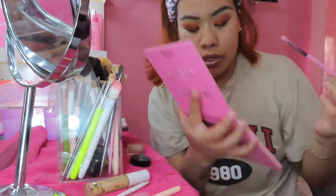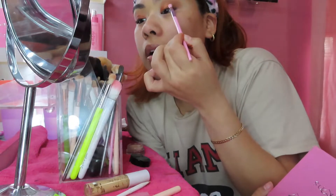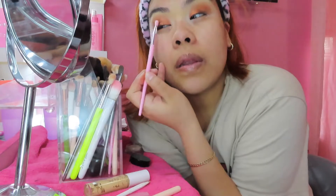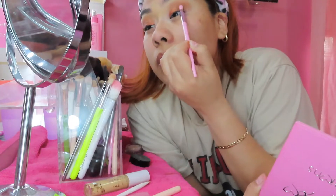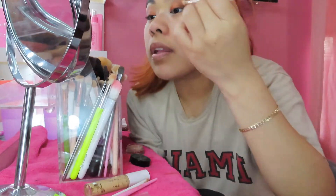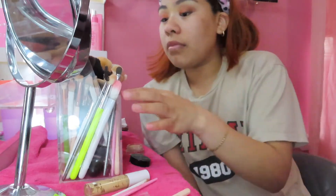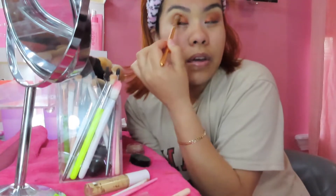Now I'm gonna take this little brush and use the color Date Night to do like a mini eyeliner — not really, just apply it right here along the lash line and then smoke it out a little bit at the outer corner. I'm not like a makeup artist, I just like to play with makeup, so if I'm doing something wrong I don't care. Then I'm just gonna blend everything with this brush, and going back with the first brush I used, I'm just gonna lightly blend so there's no harsh lines on both sides.